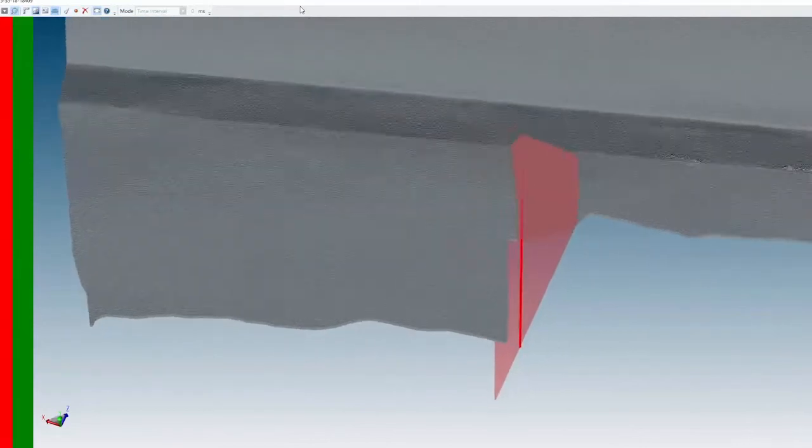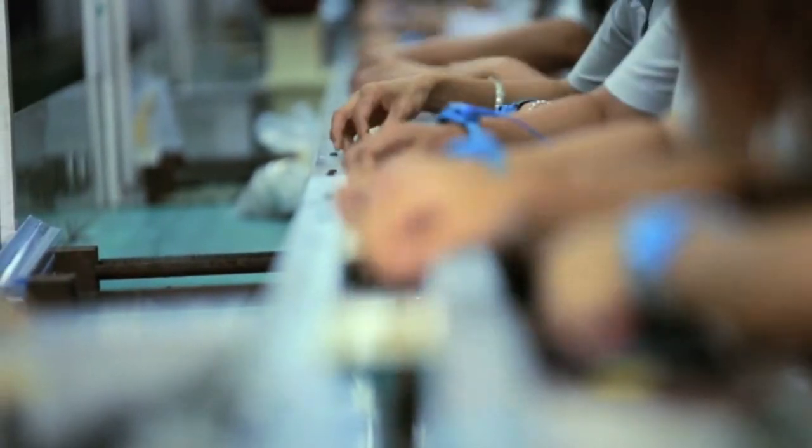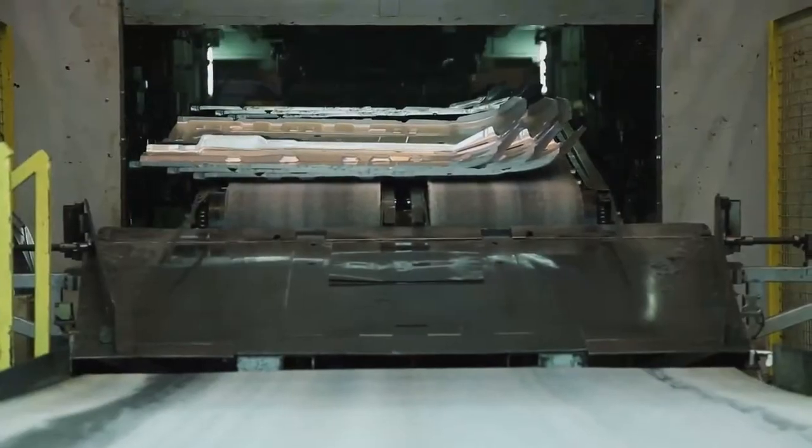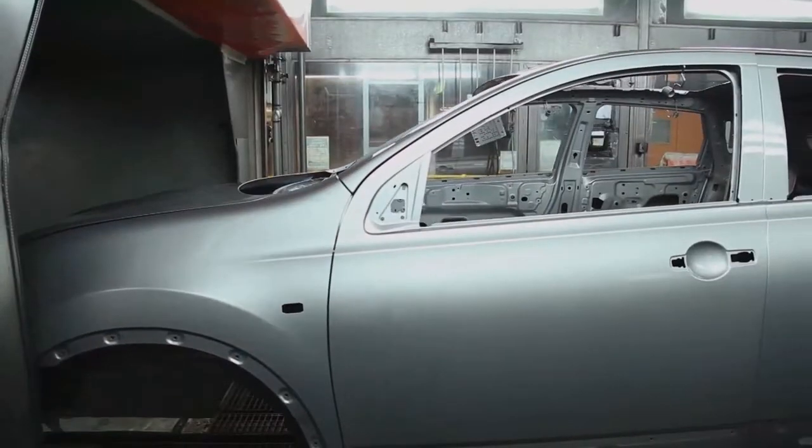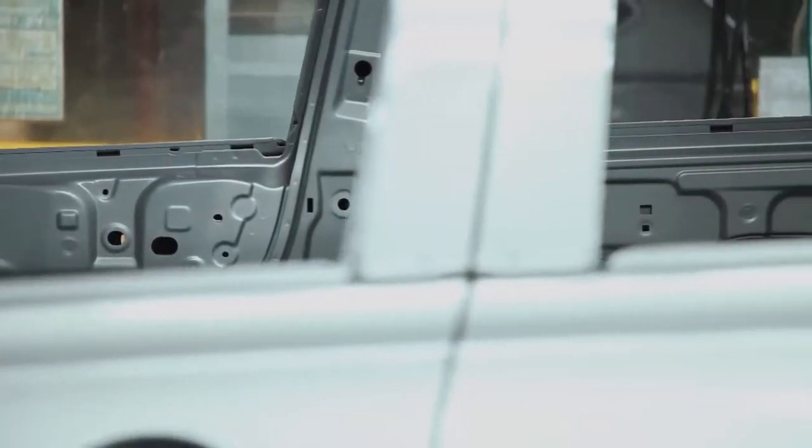Advanced data-rich metrology solutions help meet the increasing demand for accuracy by OEMs and their suppliers. Advanced metrology is increasingly being used for components, assembly, and final inspection to minimize the scrapping of expensive parts.